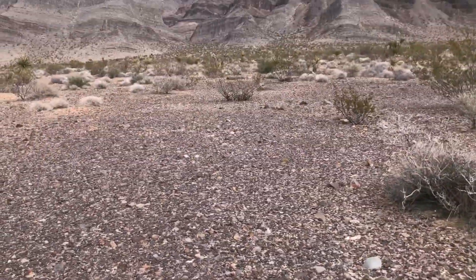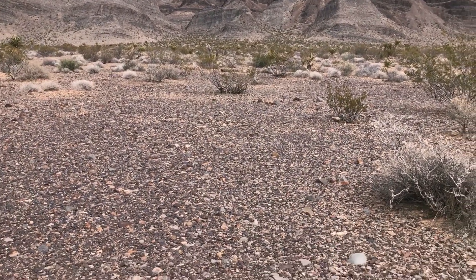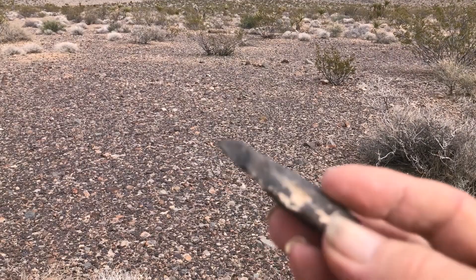Maybe this is worth a little bit of video since I just found a pretty nice — unfortunately broken — blade. Looks like something out of Africa.